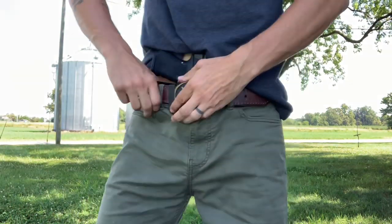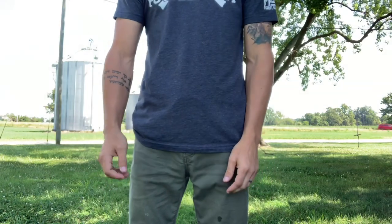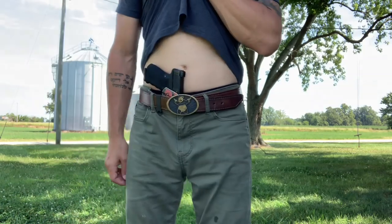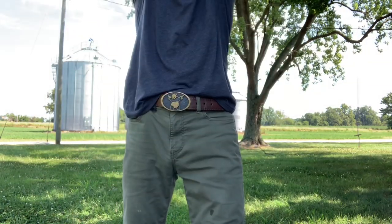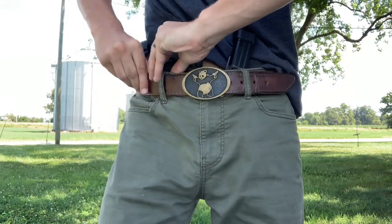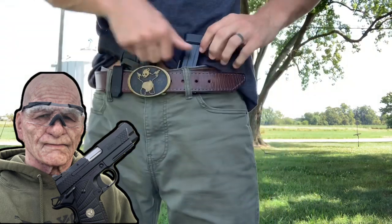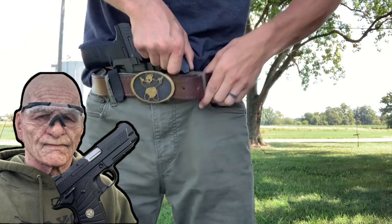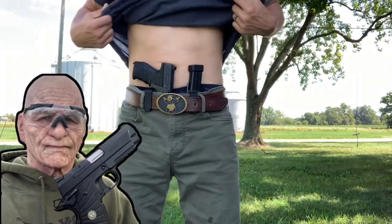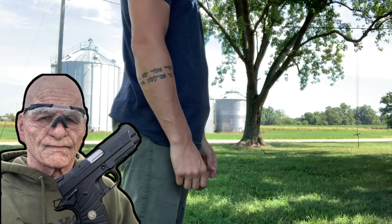But how does it conceal? He flagged the camera. I'm truly dumbfounded as to who invited you on this holster review. I'll make sure to leave once you start making good videos. You can't even get a holster in your pants. I've seen 11-year-old girls that look bigger than you.